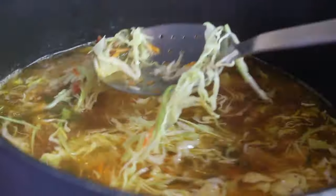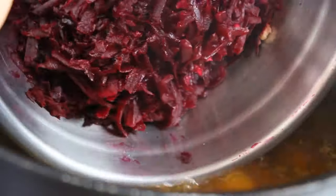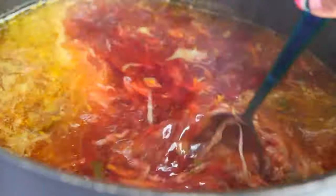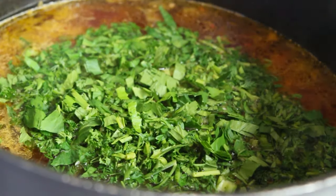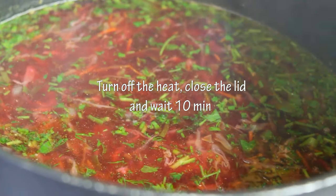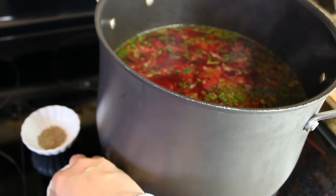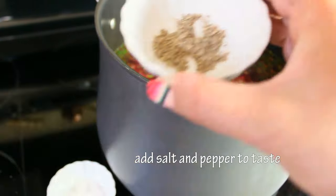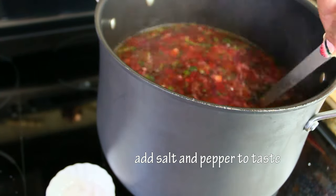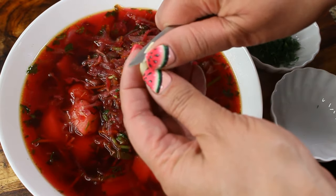Add just enough cabbage so you can still move the spoon around. When the cabbage is al dente, add the grated beets and the fresh herbs. At this very important step, turn the heat completely off, close the lid, and do not open it for 10 minutes. After 10 minutes, give it a taste — you can see everything has settled and the color of the borscht is a beautiful bright red. Season with salt and pepper to taste, and it's ready!